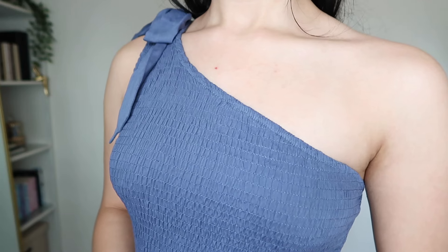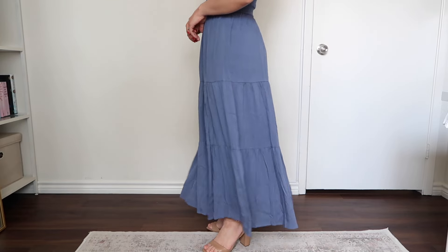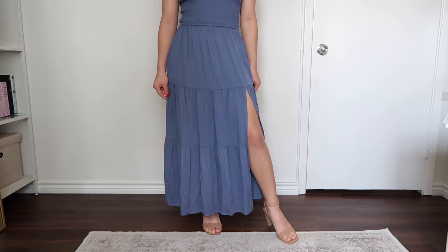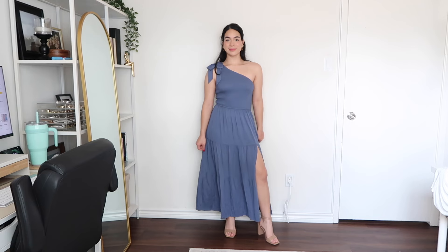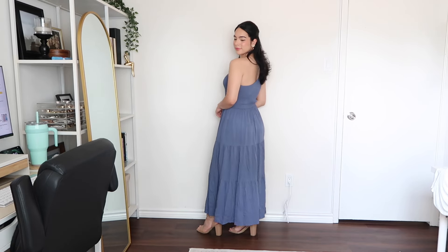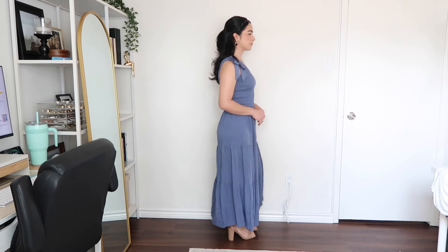This top part has a lot of stretch to it, which is nice. This bottom fabric doesn't have any stretch at all; however, the fabric is very flowy so I don't really think it's needed. But on the top, I definitely think it is needed to fit different bust sizes. So this top part is stretchy and the bottom is not. Overall, I just really like how flowy this dress is — the silhouette is really nice, and I think it could be very flattering on a lot of different body types.